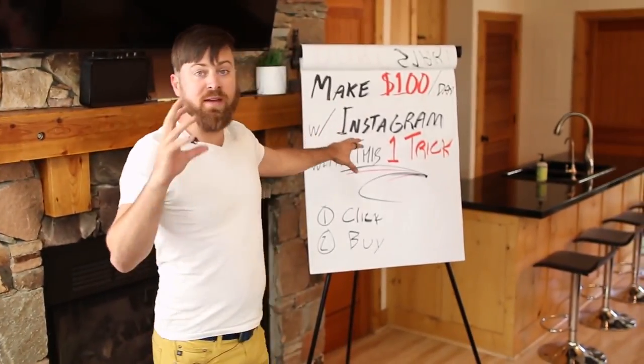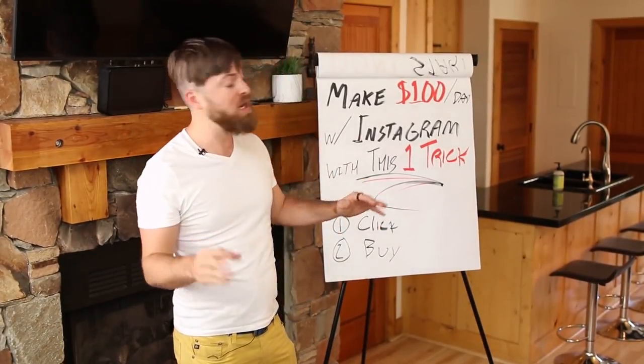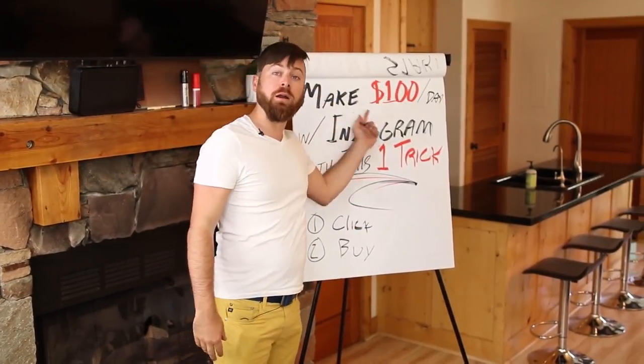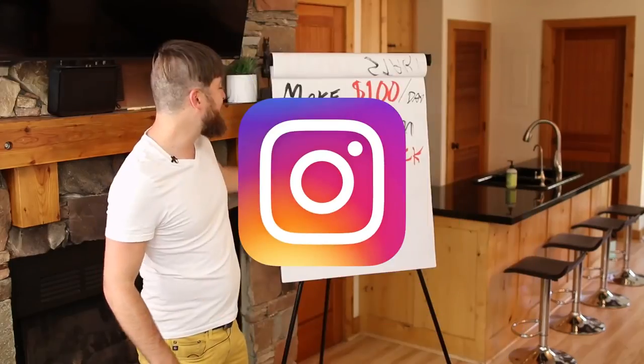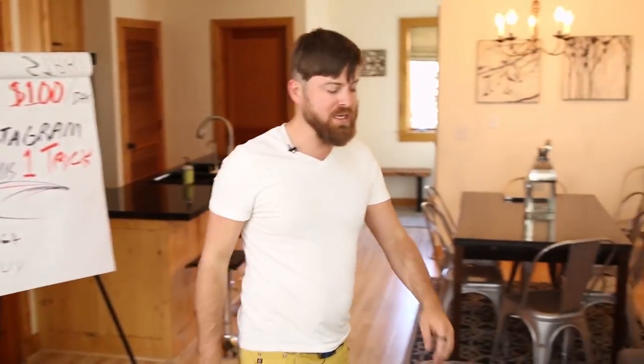This method is a very simple method. You can do this worldwide. It's free. You don't have to spend any money on advertising to make a hundred dollars a day with Instagram. Very easy. And I'm going to show you how you make money two different ways — when people click and when people buy.